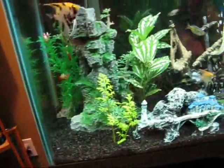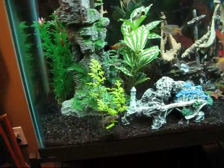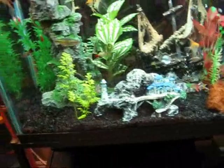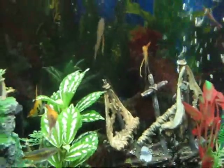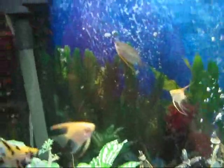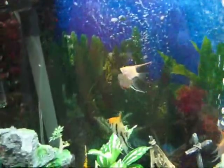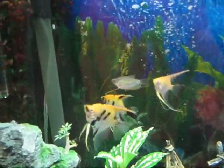I actually just finished putting back in the filter right before I made this video, sorry. And I have another suspicion on this guy here — on one of his sides he's got a little white spot. I know it's not ick; it looks like a little mold spot and it actually looks like it's eating away.